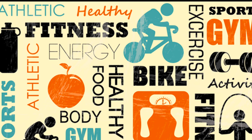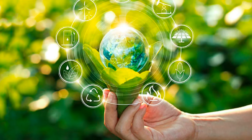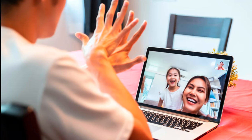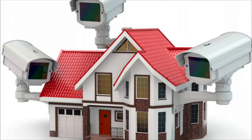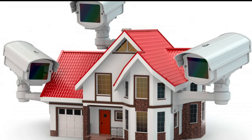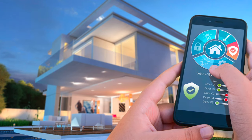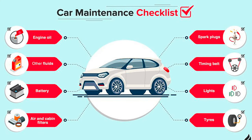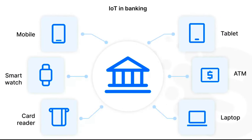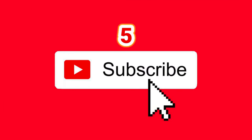Ten: it can help you manage your energy use. Eleven: it can help you stay connected with loved ones. Twelve: it can help you monitor your home's security. Thirteen: it can help you automate your home. Fourteen: it can help you keep track of your car's maintenance. Fifteen: the Internet of Things can also help you manage your finances.